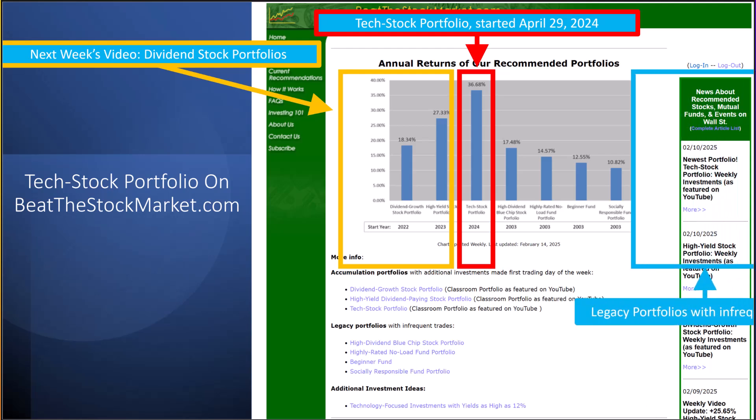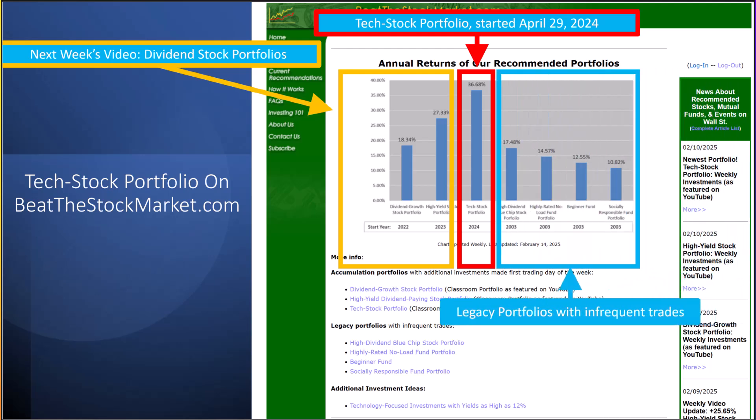As a reminder, the portfolios on the right side of the screen in the light blue outline are portfolios that I started back in 2003 when I was in college. These portfolios are more buy-and-hold portfolios with infrequent trading, so their lack of action might make for boring videos. You can go online to my website, beatthestockmarket.com, to read more about them if you'd like less frequent trading.